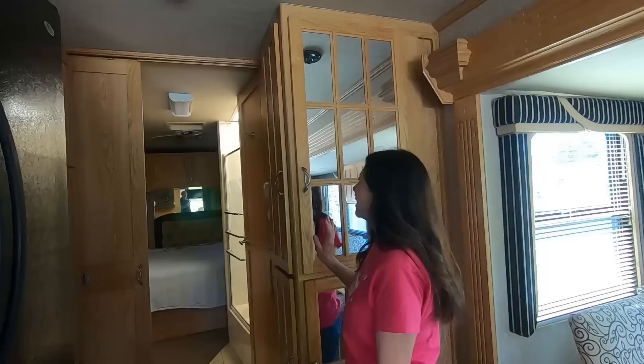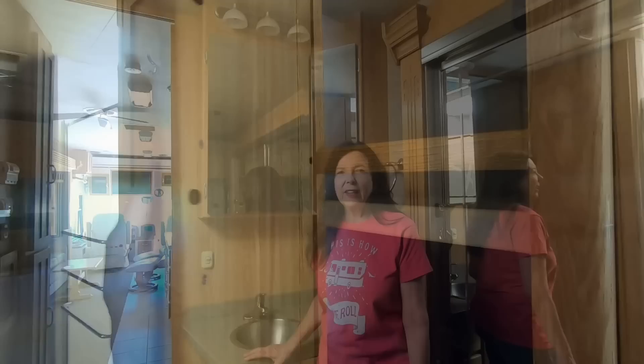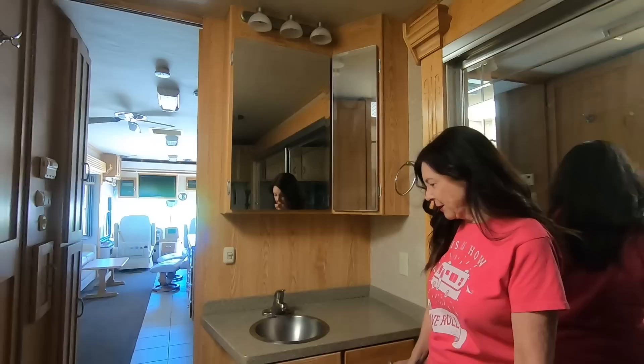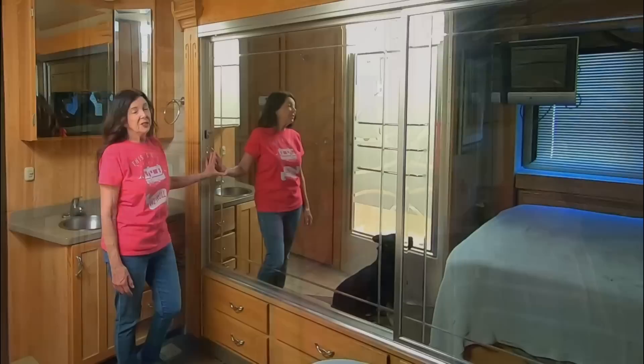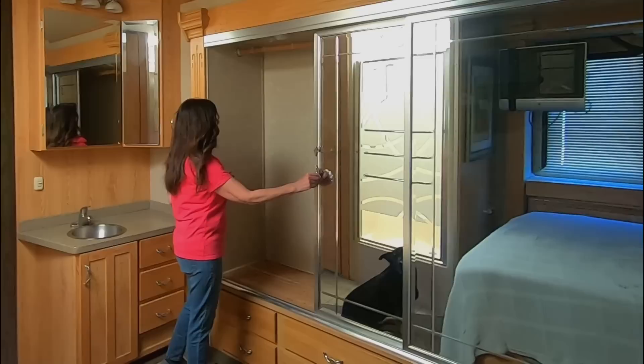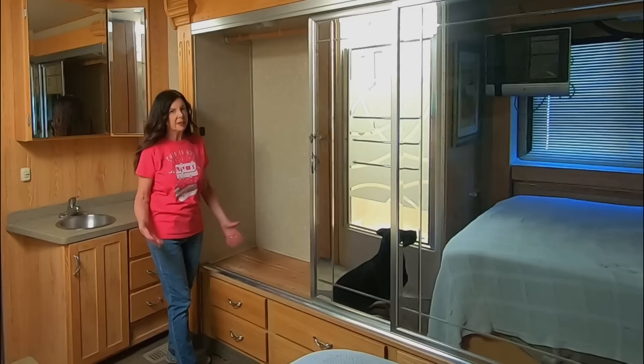We're going to show you why there's access on this side of these cabinets. This is the bedroom area and the master bath area. We've got a really nice hard surface countertop, stainless sink, double mirrors, and all this storage. We've also got this amazing closet — it will be so easy to full-time in this rig. We could keep so much stuff in here and not have to keep it in the basement. This closet is huge, and they put in cedar which is really nice — it helps to keep the bugs away.